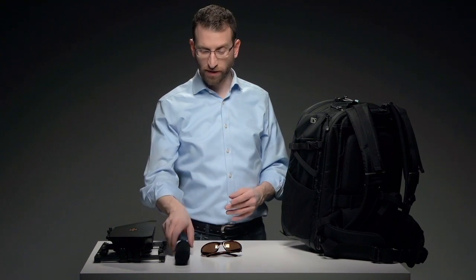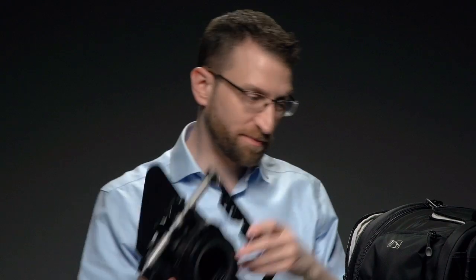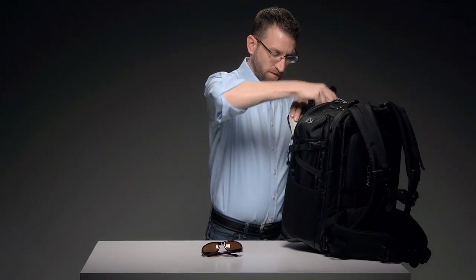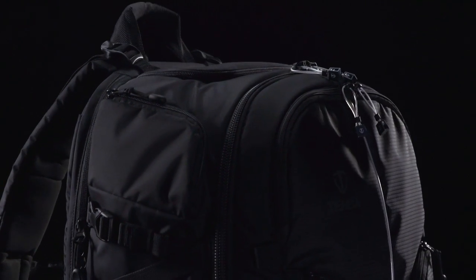We've even figured out how to store and organize some of the most oddly shaped gear, like a shotgun mic, matte box, and sunglasses. There's really space for everything. The main compartment has all the space you'll need for a professional DSLR system or a video camera system and all your accessories. When you're all packed up, locking zipper sliders on the main compartment and the laptop compartment allow you to attach an optional luggage lock for peace of mind.